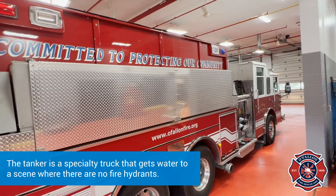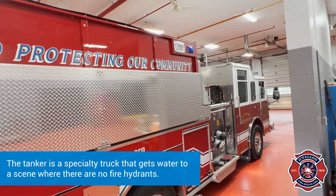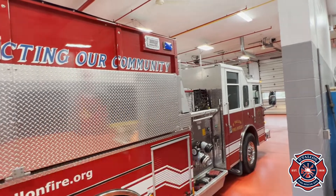Hi, I'm Engineer Kern and we're going to be talking about the tanker today. This is our 9143 tanker truck. It goes into areas where there's no hydrants — it's the only one in our district and it holds 3,000 gallons of water.